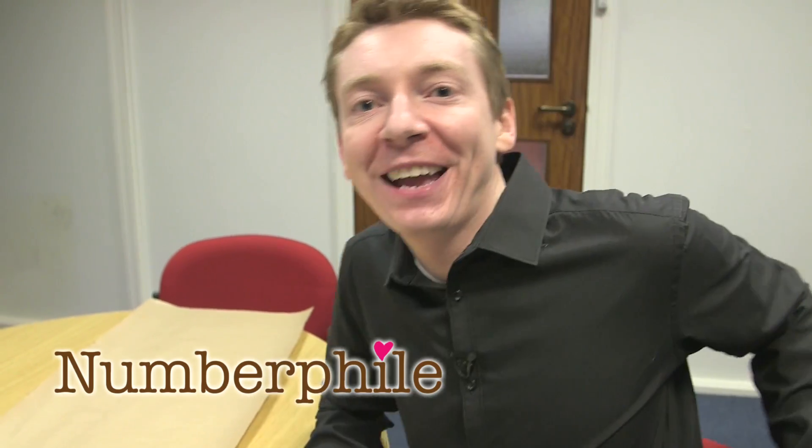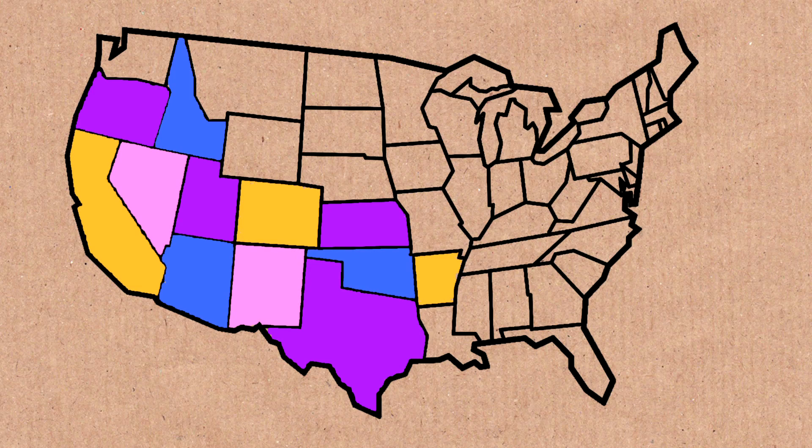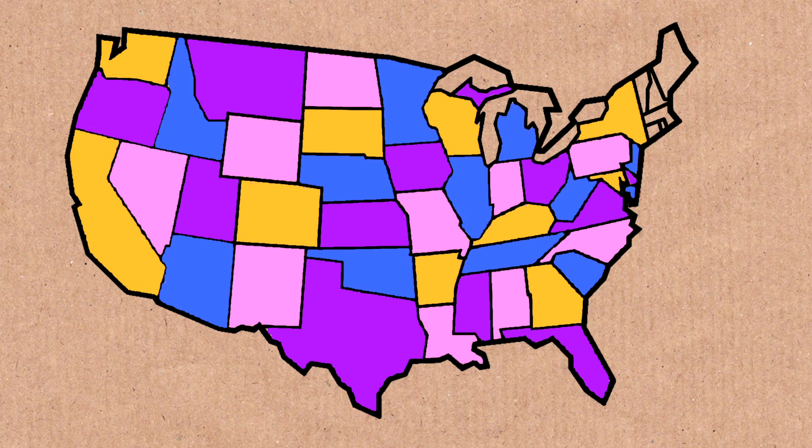Let's talk about the four-colour theorem. It's a favourite with mathematicians — it's easy to state. The statement is: every map can be coloured using four colours such that two neighbouring countries are different colours. All maps can be done in four colours. In other words, there are no maps that need five colours. It's not obvious — you would think more complicated maps would need more colours, but apparently all maps can be done with just four colours or better.